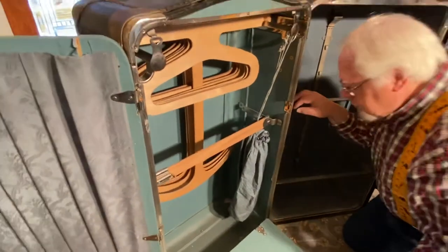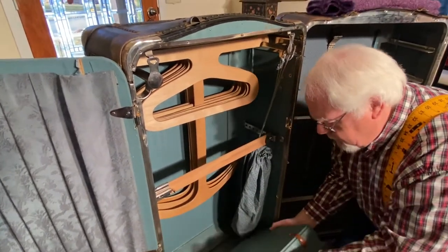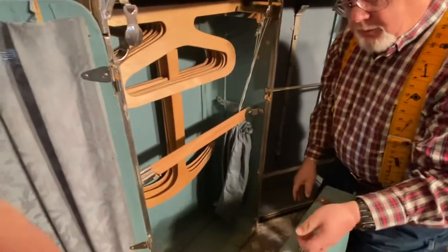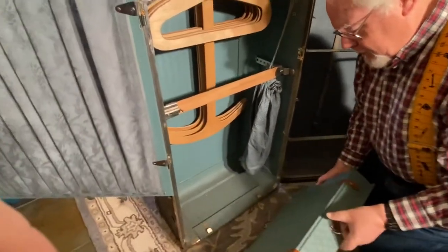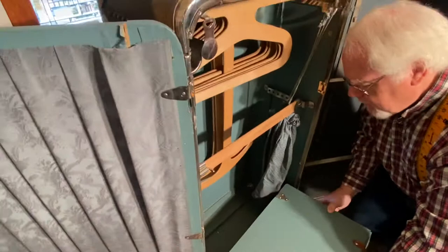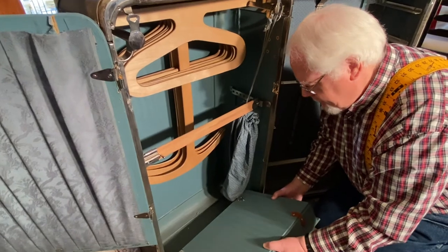This is the trunk where I'm going to start putting things like my dad's Boy Scout uniform — it can hang up in there. You have a briefcase too. Anyway, there's nothing left to say. I'm dear Myrtle, your friend in genealogy. Happy family tree climbing and journaling.